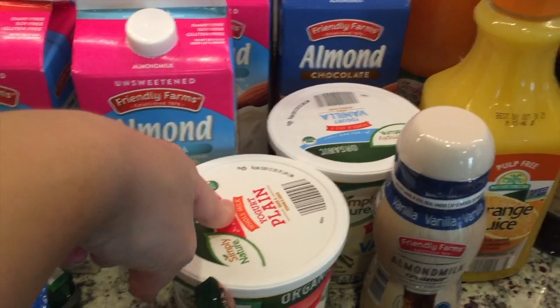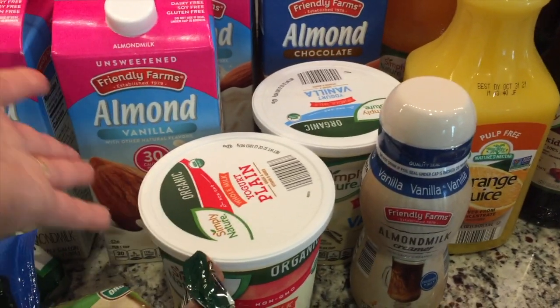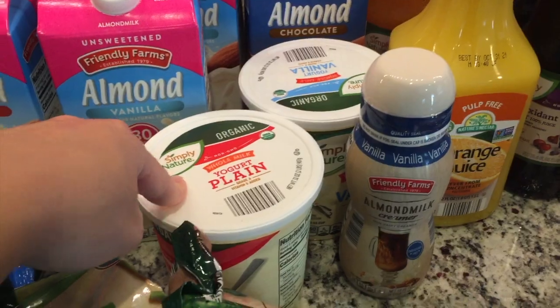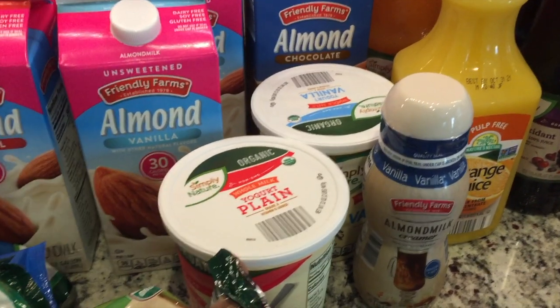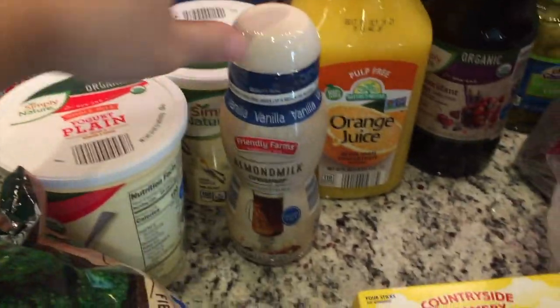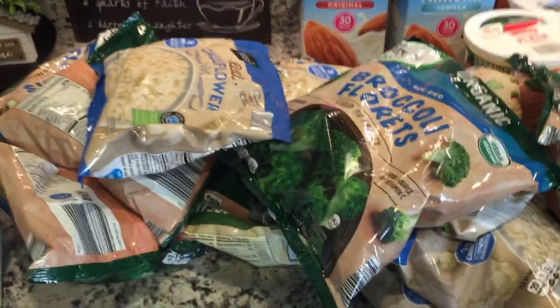I picked up two yogurts — one plain and one vanilla. I have some jams and jellies around that we haven't been using because we don't have peanut butter and jelly or anything, so I thought mixing them with some plain yogurt would be a good snack. I'm also thinking maybe some baking with the jam. The vanilla yogurt is just for regular yogurt parfaits that we sometimes have.